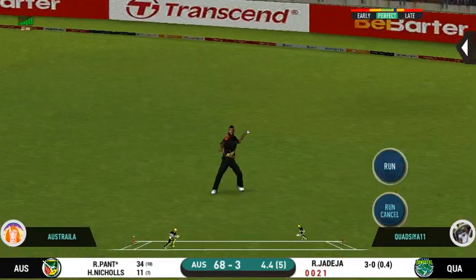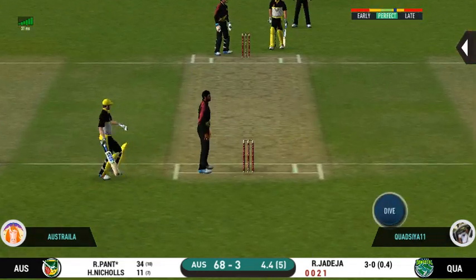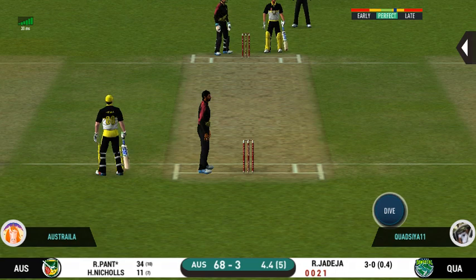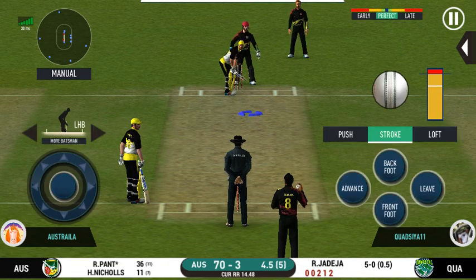That is a very quick single taken. They are converting ones into twos and twos into threes — that is excellent running.